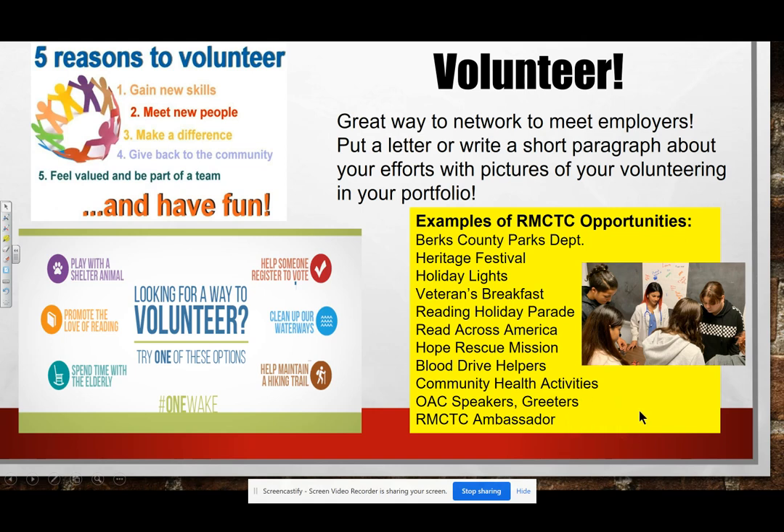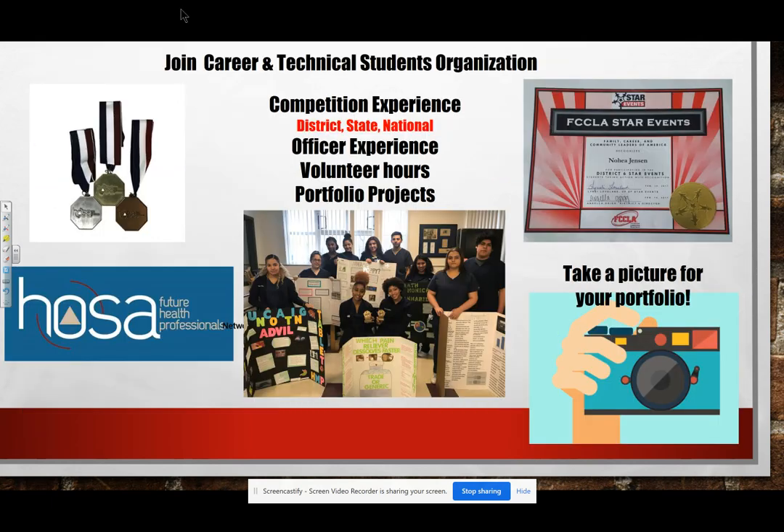The Ambassador Program is really cool because not only does it help encourage students to come to our school from sending districts, it also gives you great speaking ability and it's great on your resume and in your portfolio. Join a career and technical organization — most areas have these. SkillsUSA encompasses the whole school so you could always join. Do an officer experience — officer training gives you great leadership skills and helps you create great portfolio references.